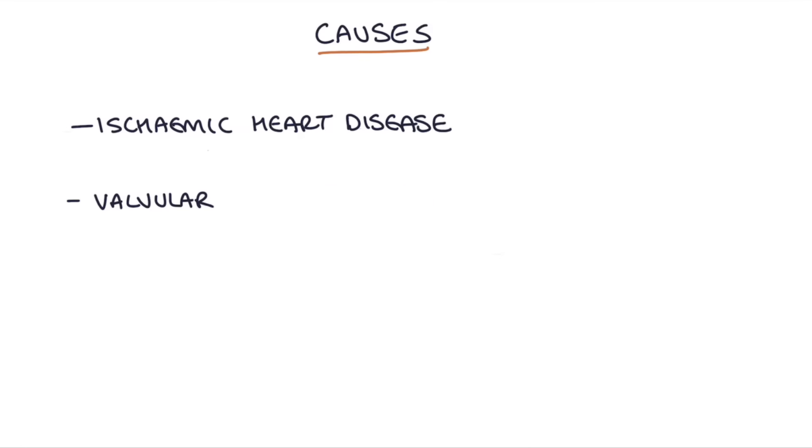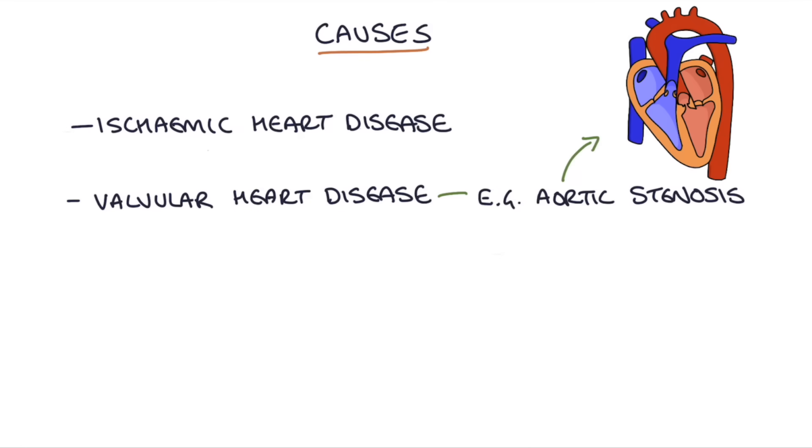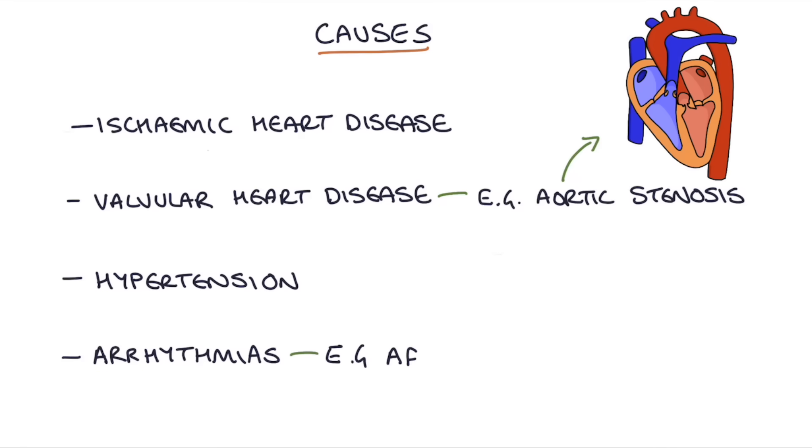What are the causes of chronic heart failure? These include ischaemic heart disease, valvular heart disease — quite commonly aortic stenosis in elderly patients — hypertension, and arrhythmias, commonly atrial fibrillation.